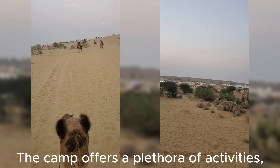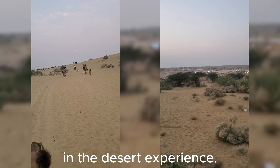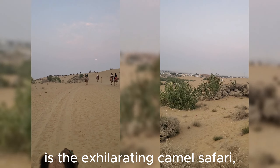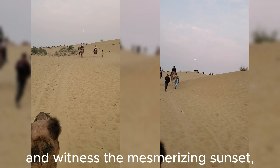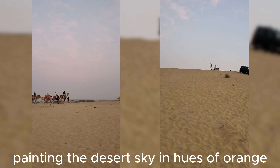The camp offers a plethora of activities for guests to immerse themselves in the desert experience. One of the highlights is the exhilarating camel safari, where visitors can traverse the rolling sand dunes and witness the mesmerizing sunset painting the desert sky in hues of orange and gold.